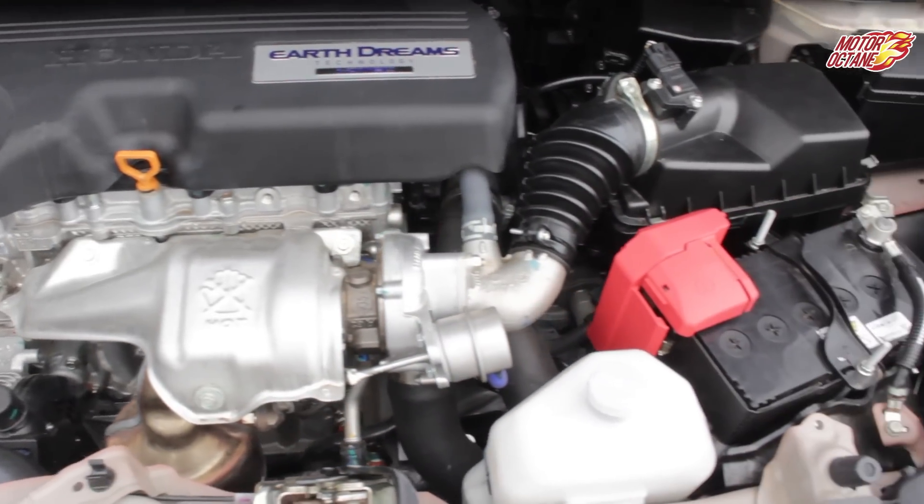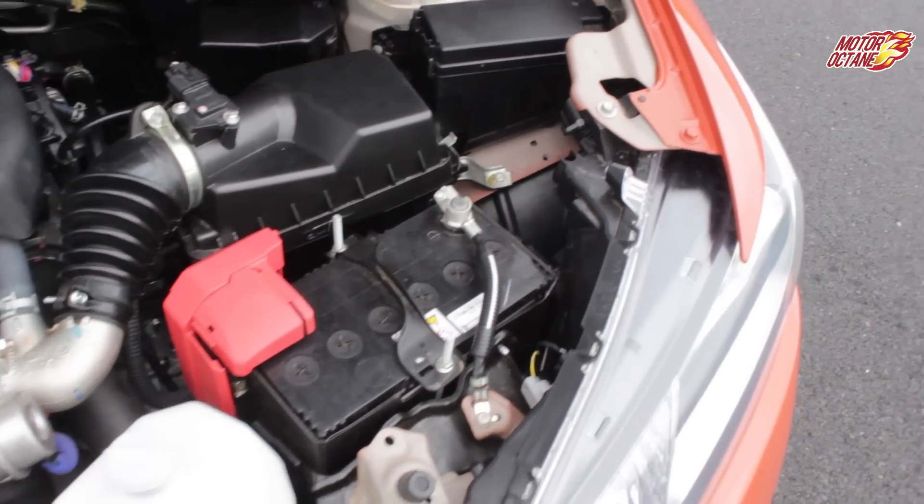This engine is made of aluminum, which keeps the weight low. The lighter weight improves performance and also contributes to better mileage. However, there is one downside — there is a lot of engine noise.